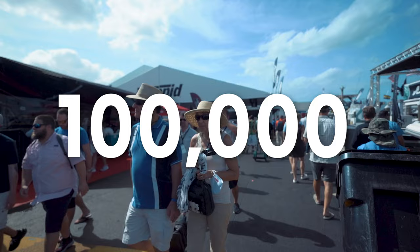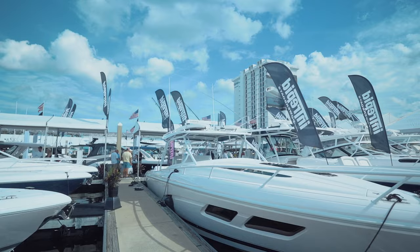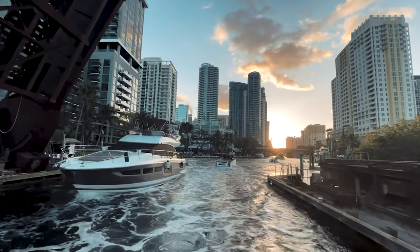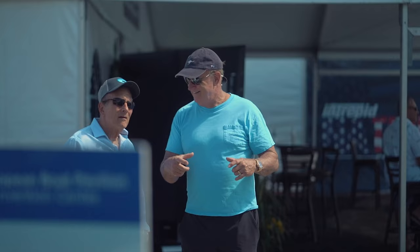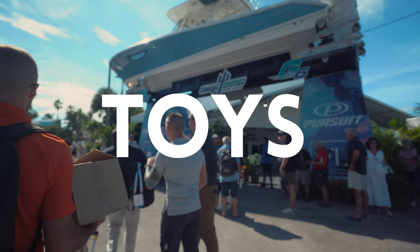Every year, more than 100,000 people make their way down to South Florida for five days to attend the largest in-water boat show in the world. Fort Lauderdale is a boating capital of the United States, and some would argue the world. It is here where 642 exhibitors showcase the latest and greatest in yachts, boats, toys, and marine technology and accessories.